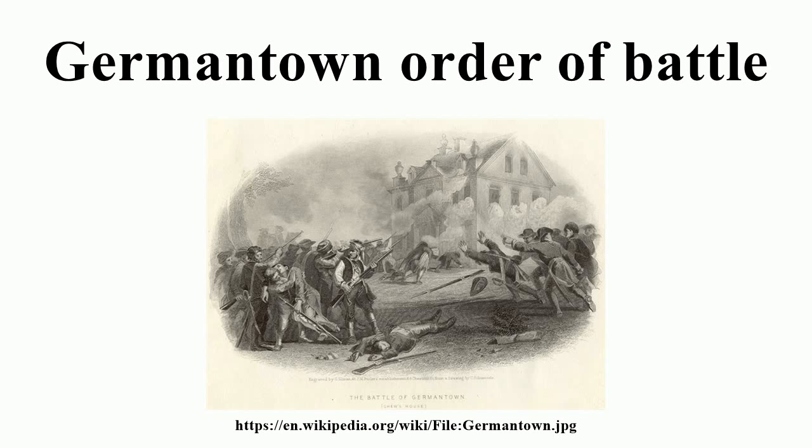Meanwhile, two wide-flanking columns numbering 3,000 American militia had little effect on the outcome. American losses were numbered at 673 soldiers killed and wounded, plus 400 captured, while the British suffered 520 casualties.